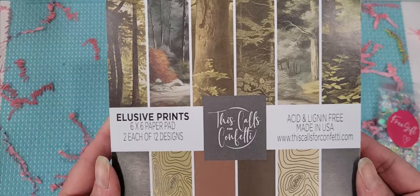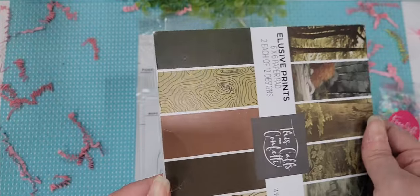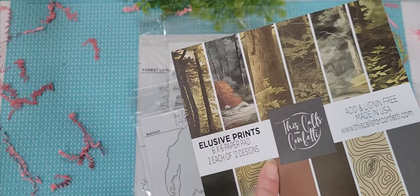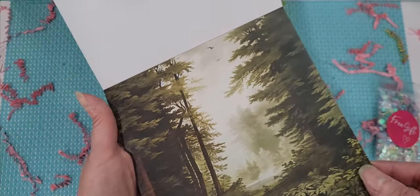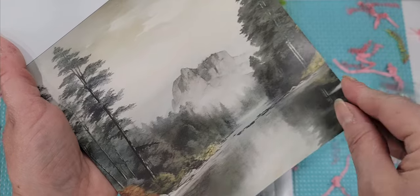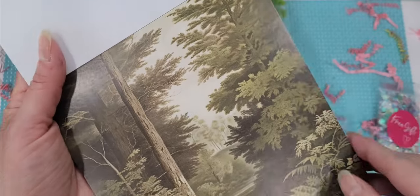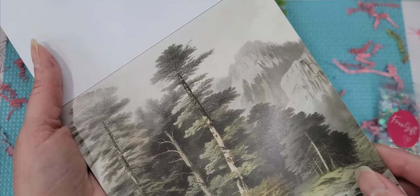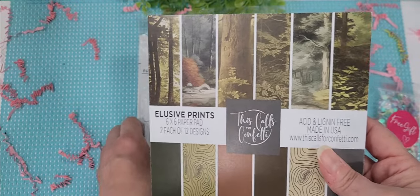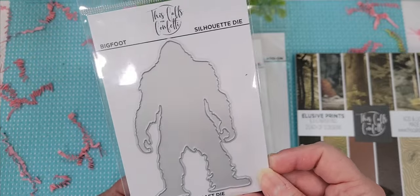This paper pad sort of gives it away. It's just so cute — this is called Elusive Prince. The paper pad has two each of 12 designs, so you get 24 sheets. It has a woodsy theme with all these different woodsy backgrounds. I was so intrigued because I couldn't imagine — so many things have been put out there. This whole release — check it out — it's about Bigfoot! Look, here's a Bigfoot silhouette.